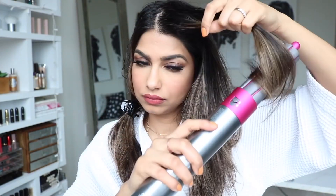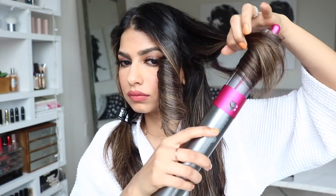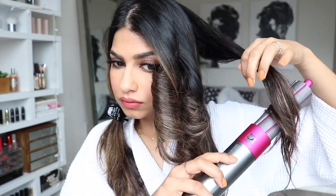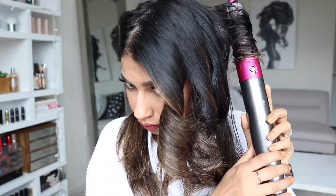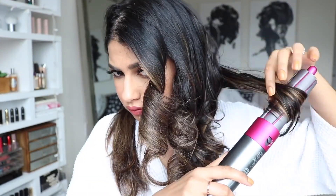Quickly moving on to hair. My hair is pretty much dry at this point, and I'm using my favorite tool in the world — the Dyson Airwrap — to quickly create big, chunky waves. I'm fast-forwarding this part since you've seen it in my Dyson video before. Hair is all done — the sun is coming out like crazy now, so I'm just brushing through with my fingers.